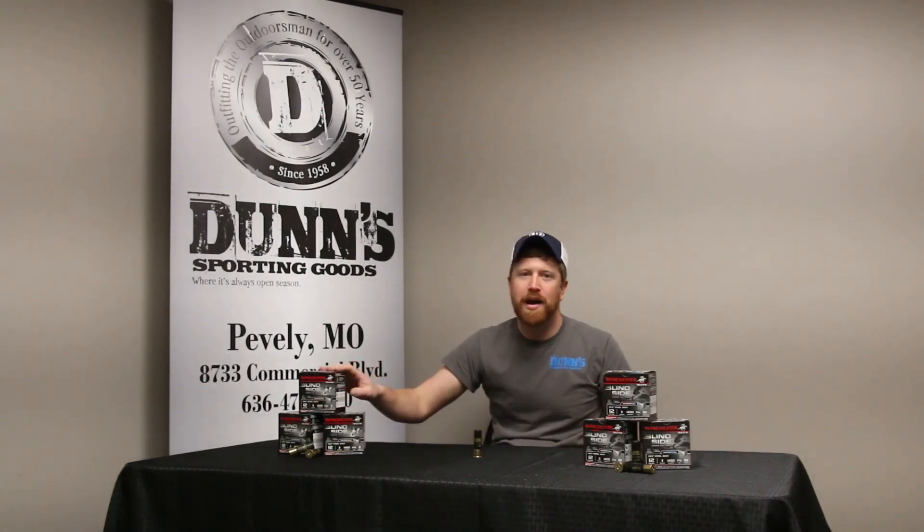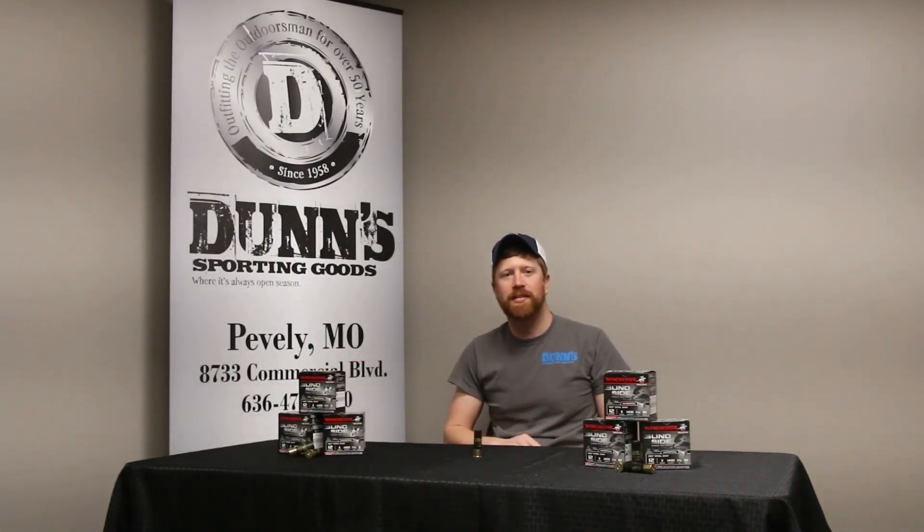They normally retail at $239.99 a case and we're going to sell them at $199.99. They also have a rebate out for $5 per box or $50 a case. You can get up to 3 cases, so up to $150 in rebates — that's a great deal.